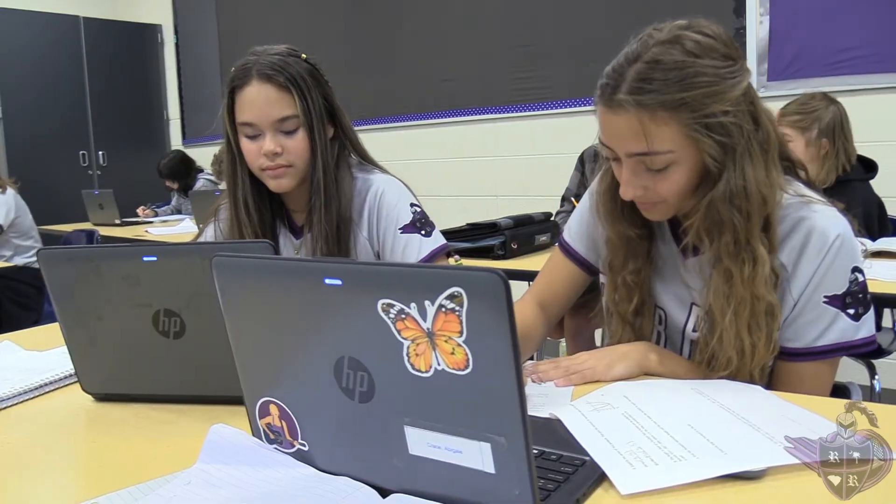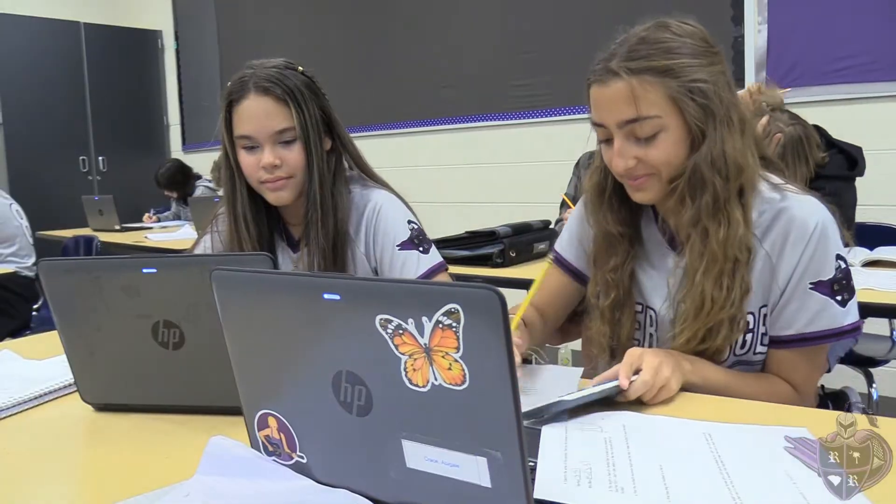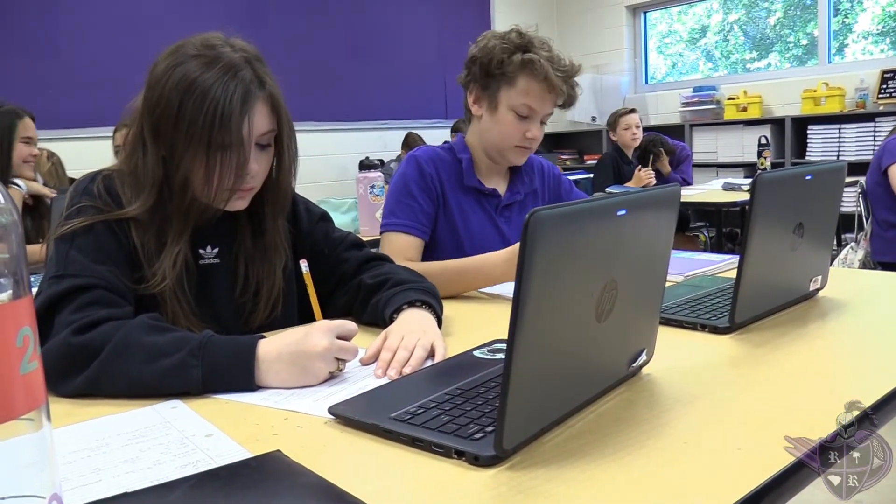You will also notice that all students have their own device. As a result of Beaufort County School District's one-to-one initiative, students in pre-K through first grade utilize iPads, and starting in second grade, all students are issued their own HP laptop.